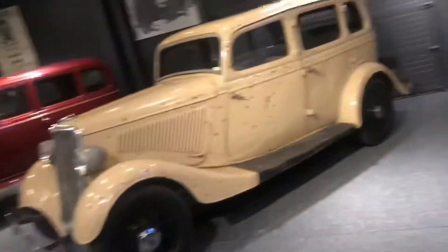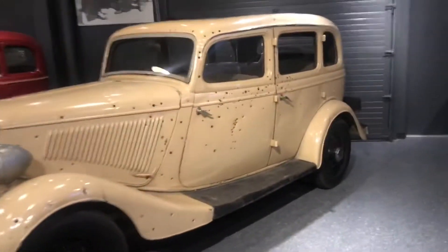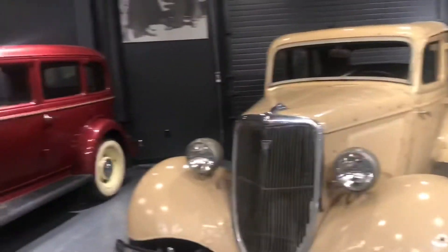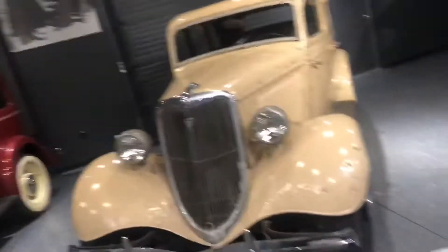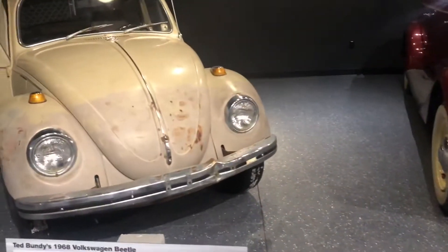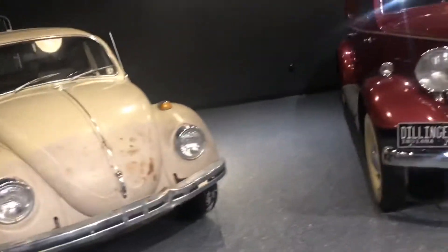So this card right here is the Bonnie and Clyde card from the making of the classic film — it's the real one. And this one right here is Ted Bundy's Volkswagen Beetle.